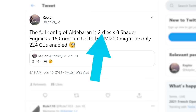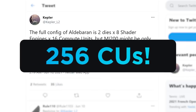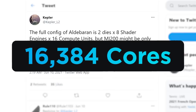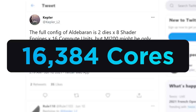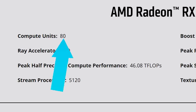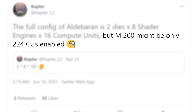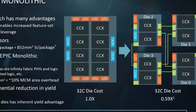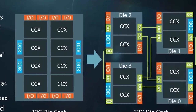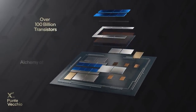According to him, it comes with two dies, each with eight shader engines and 16 compute units per shader engine. That makes for a total of 256 CUs — that's 16,384 cores. For reference, AMD's current RX 6900 XT only comes with 80 CUs. According to Kepler, the MI200 may only come with 224 of those activated, but that's still huge. Basically, this shows the power of using an MCM design, and this is only with two dies — there may not be anything stopping them from going to three or four.